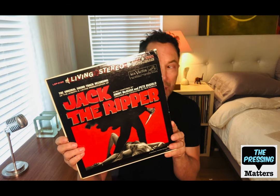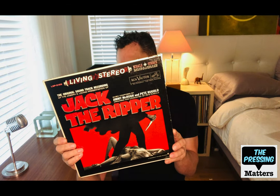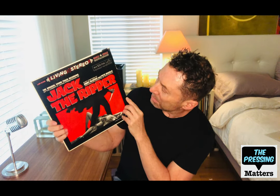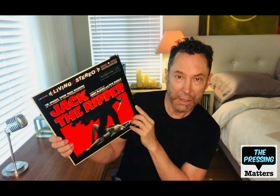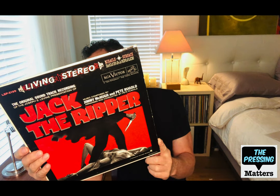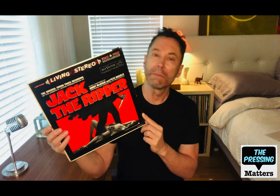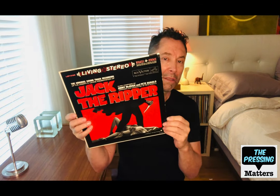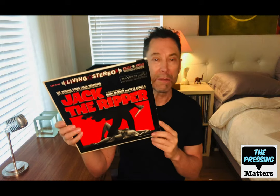There's a bunch of odd stuff in here which makes it fun. This is a soundtrack to Jack the Ripper, and the music is composed by Jimmy McHugh and Pete Rugelow. That's a Living Stereo title — not much to say about it but it's got a fantastic cover.